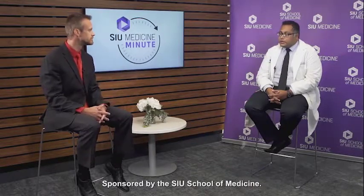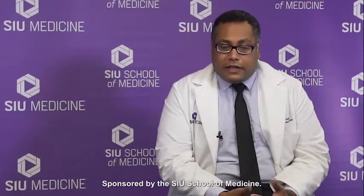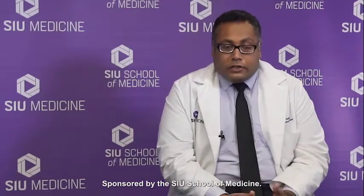Getting right into it, how does someone become a new patient? So it's quite easy. All you have to do is call our phone line which is 217-545-8000 and let the person at the other end of the line know that you want to establish care or find a new primary care physician and they will set you up. You can also walk into our office and speak with the front desk and they can do the same for you as well.